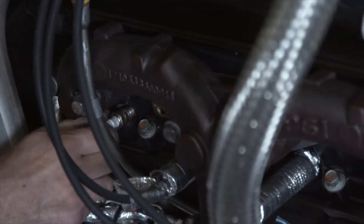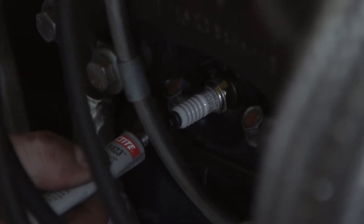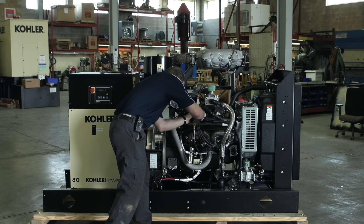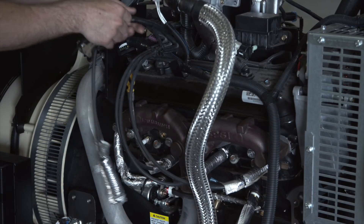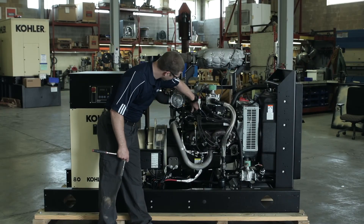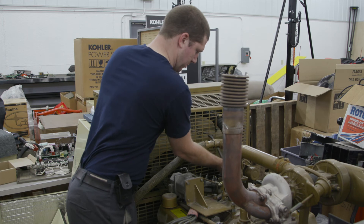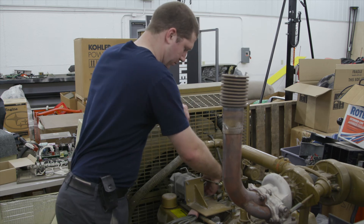Before replacing the spark plug wire, a small amount of dielectric grease is applied to the spark plug cap. After the spark plugs are replaced, all the spark plug wires are replaced and insulating boots as necessary. On newer engines, the distributor cap and rotor are replaced, while on older engines, the cap, rotor, and condenser are replaced.